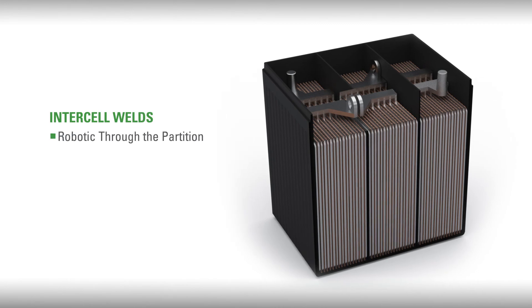Robotic through-the-partition inter-cell welds that maintain a low internal resistance and will sustain high current output over the life of the battery.